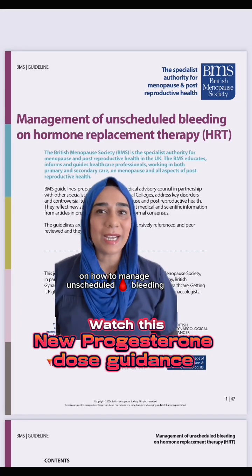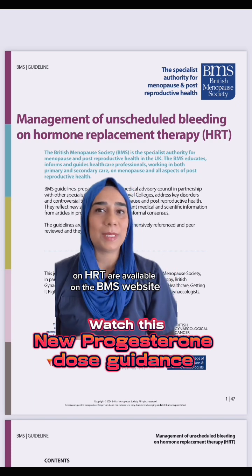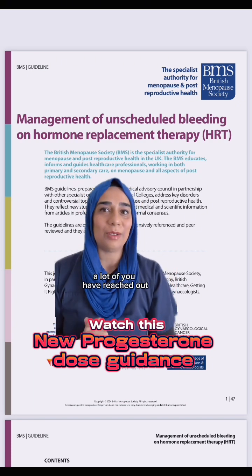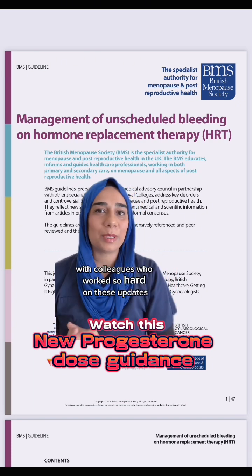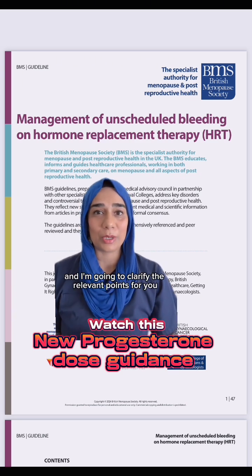The new guidelines on how to manage unscheduled bleeding on HRT are available on the BMS website. A lot of you have reached out and I've been discussing these guidelines with colleagues who have worked so hard on these updates, and I'm going to clarify the relevant points for you.